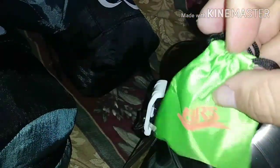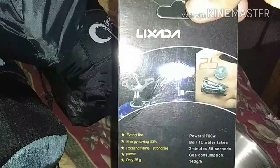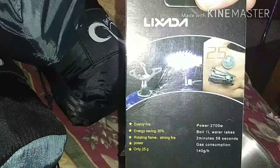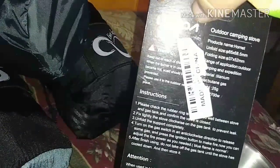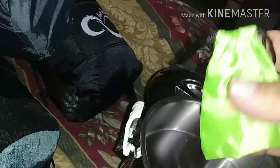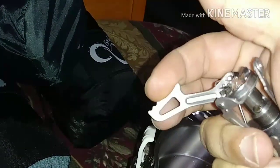This here is actually my stove. It puts out 2,700 watts, boils a liter of water in 2 minutes and 58 seconds, and still only weighs 25 grams — smaller and more compact than the MSR Pocket Rocket. Let me get it out of the bag — you just spin it up and lock it in. I still need to get a can of fuel to try it out.